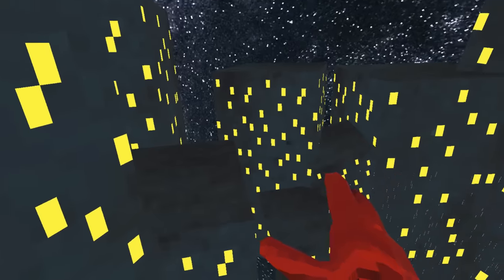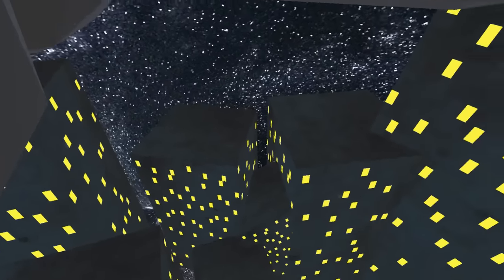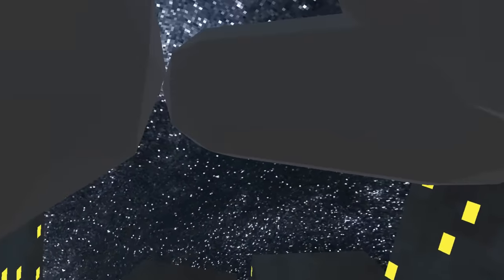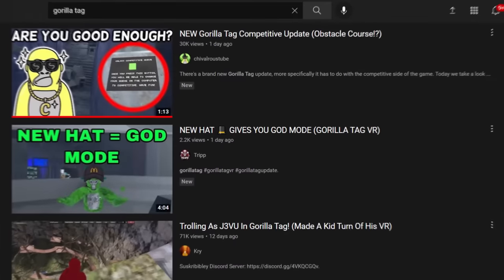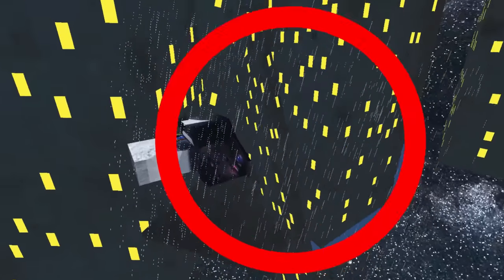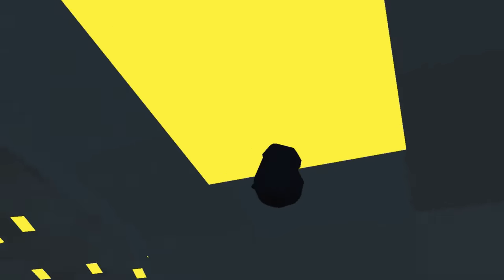People started more conspiracy theories. Some believe that each of the heads represents an in-game moderator watching over the players. As much as I like that conspiracy theory, unfortunately there are only five moderators and there are eight heads. Some also believe it represents the Gorilla Tag YouTubers, which is also not true because there's definitely more than eight of us. Can we just talk about these three heads for a minute? Why are they looking down? There's nothing down there. Like always, there was nothing inside the building and nothing hidden outside the map either.